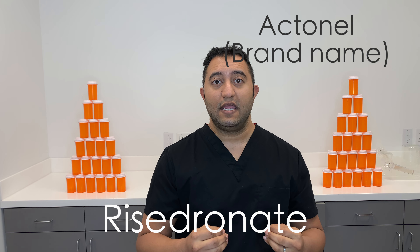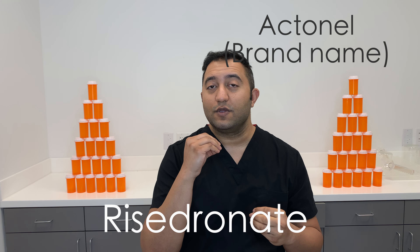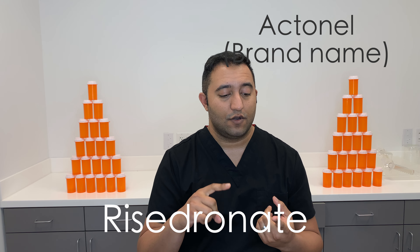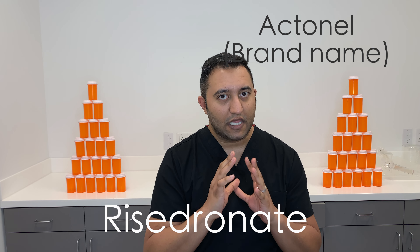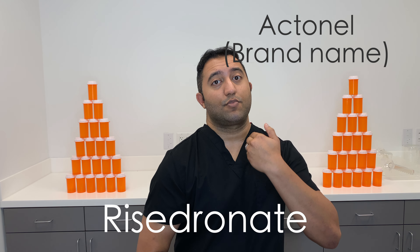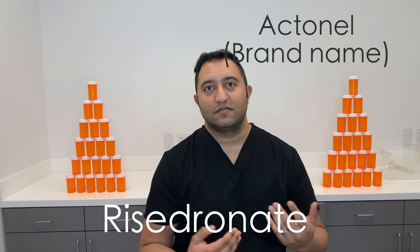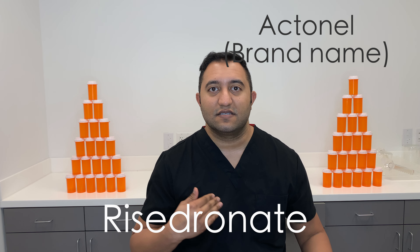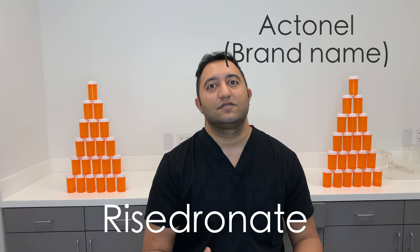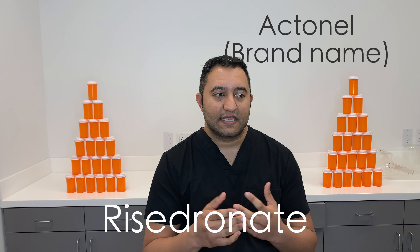You do have to take it a specific way. You have to take it 30 minutes before breakfast or before you eat anything, with a plain glass of water — no carbonated sodas or anything like that — and you have to stay upright for 30 minutes. If you're lying down, it messes up the mechanism of how it's absorbed into your bloodstream.